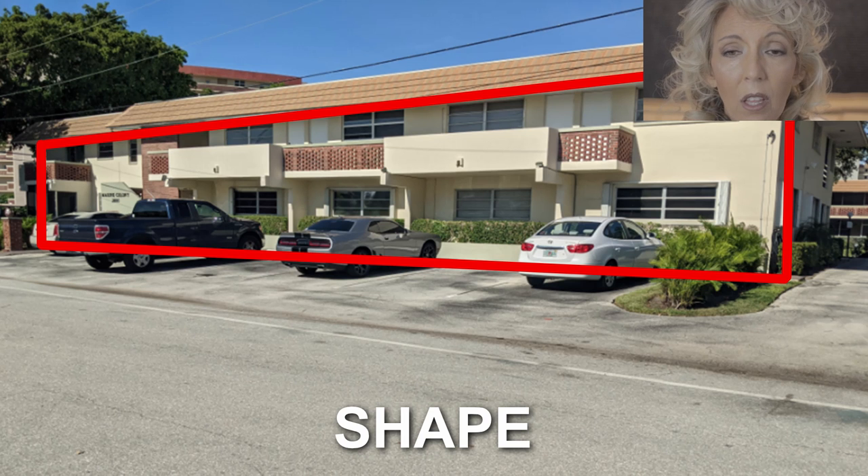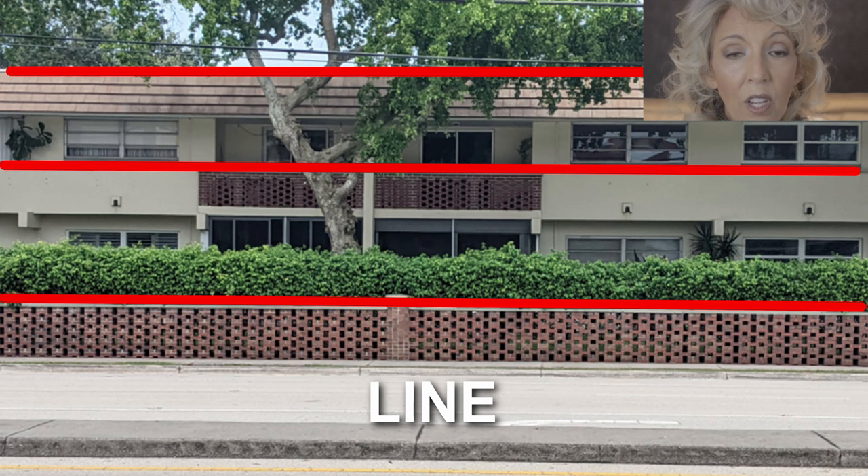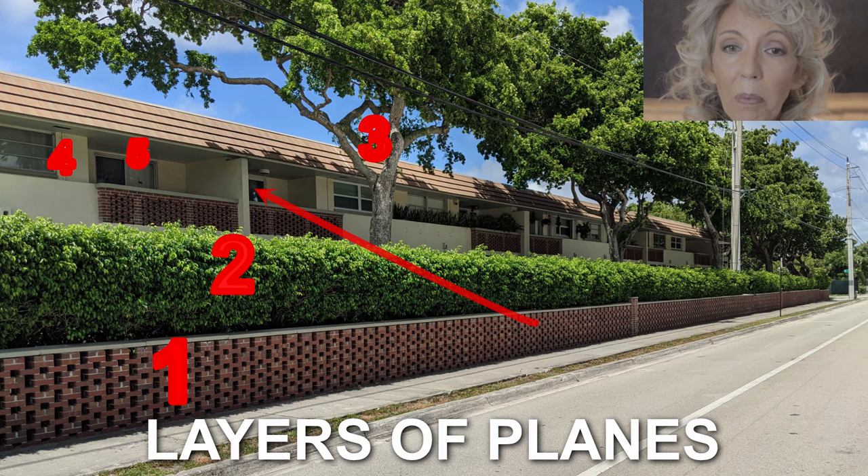The building is a long rectangular shape. The long horizontal lines of the roof, the building, the balconies, and the property boundary wall are all parallel to one another and to the street. However, there is depth — the building is set back from the street about 20 feet in layers.